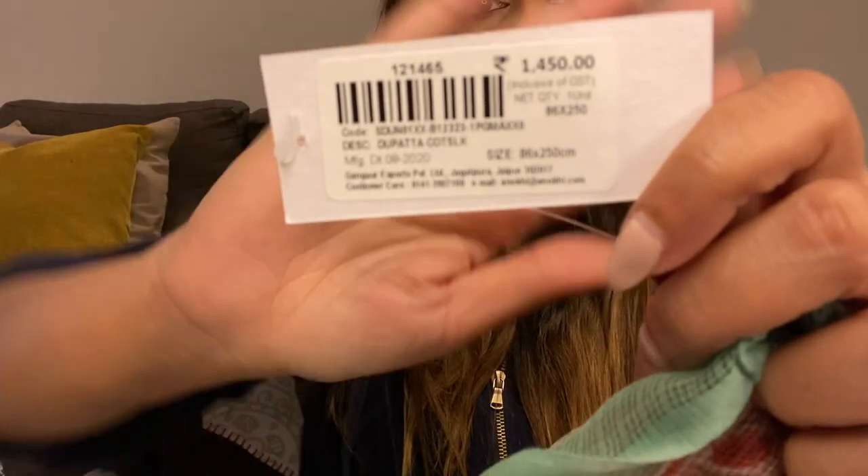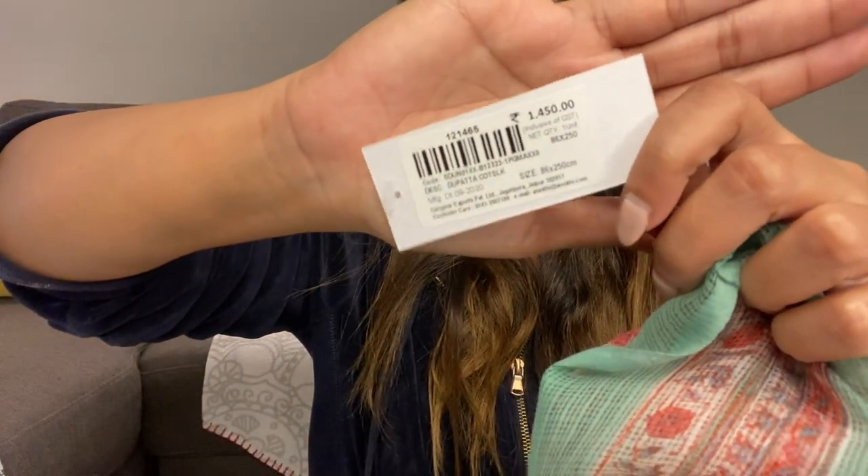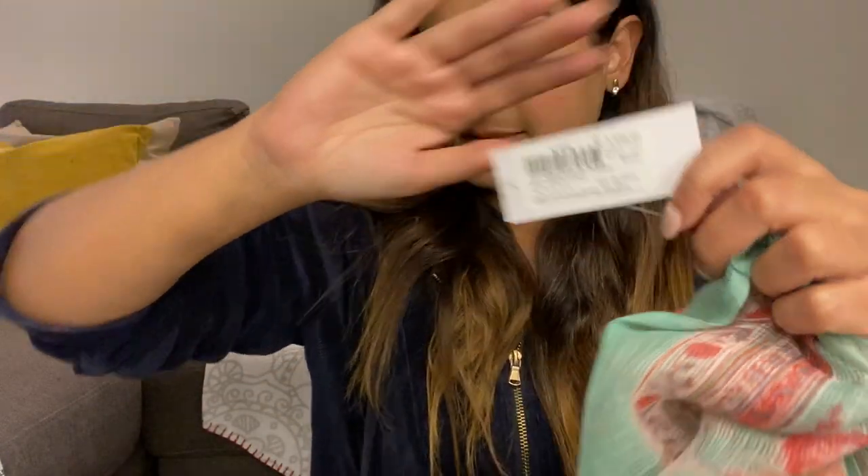So it's these three dupattas — they are very different from one another, and the look will probably change the way I want to drape them depending on the color I pair them with. Each of these dupattas was priced at 1,450 rupees. I'm very happy to have bought all three of them.